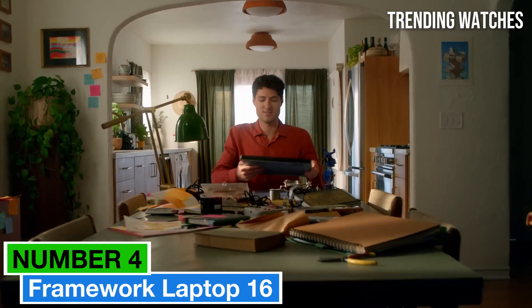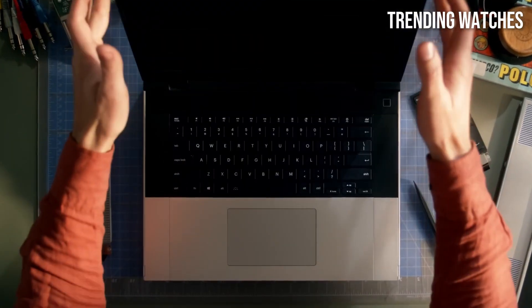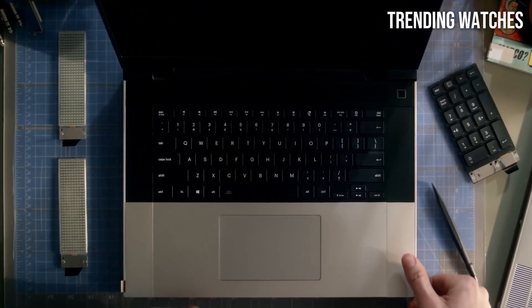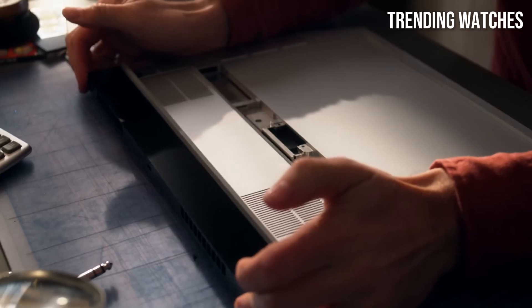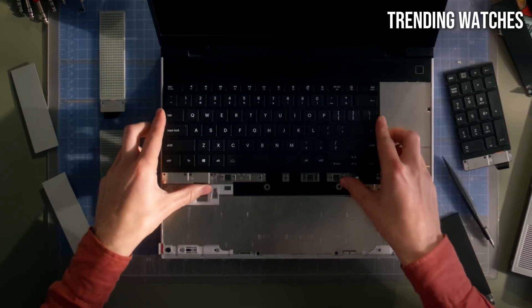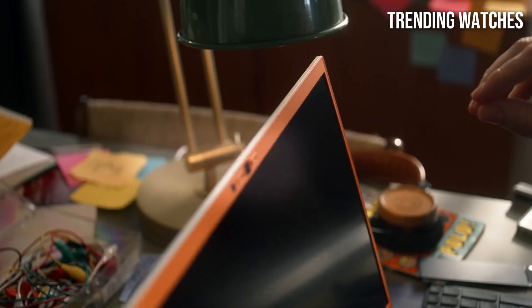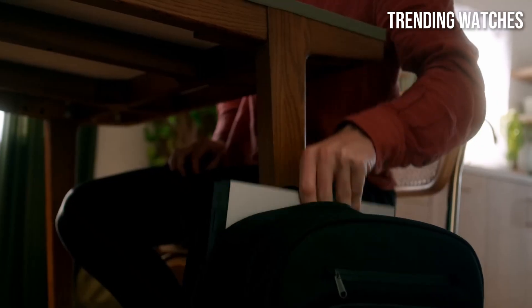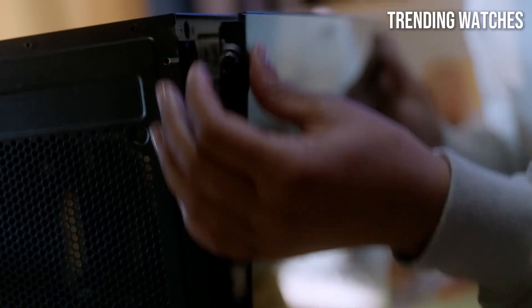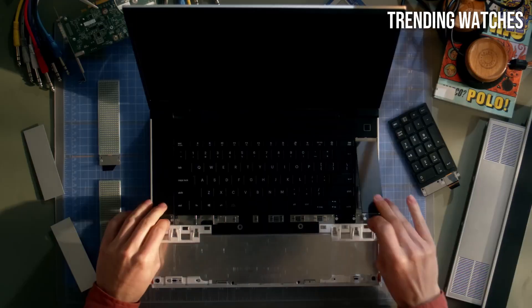Number 4: Framework Laptop 16 has made a significant impact in the world of portable computing, and after six months of extensive use, it's clear why this laptop stands out. Designed with modularity at its core, the Framework Laptop 16 not only prioritizes performance but also sustainability, allowing users to easily upgrade or replace components as needed. One of the standout features is its impressive 16-inch display, which boasts vibrant colors and sharp resolution, making it a joy for both work and entertainment — whether you're editing photos, watching videos, or crunching numbers.